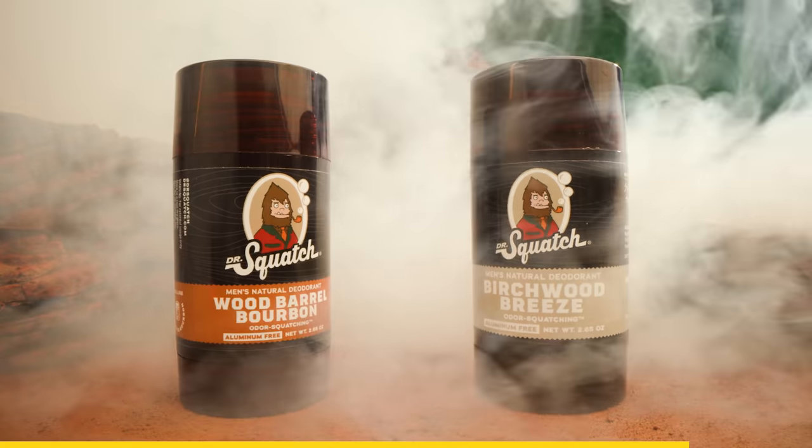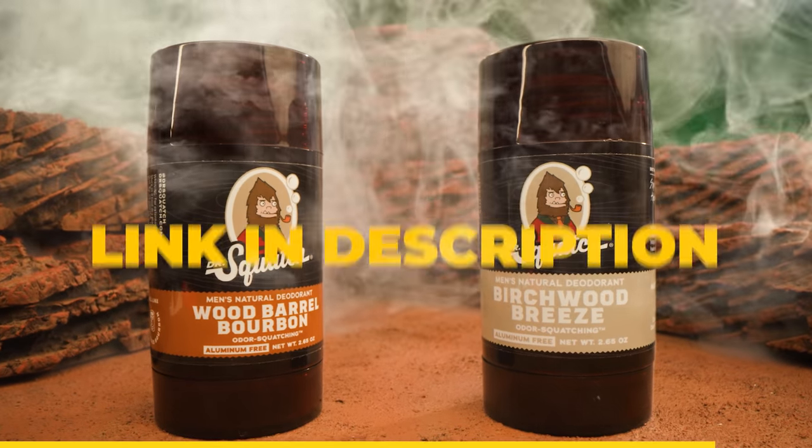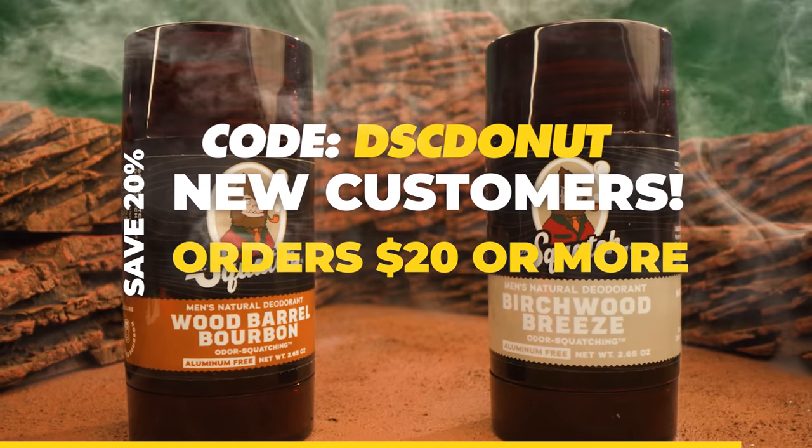Natural deodorizers like charcoal powder and even probiotics prevent the growth of odor-causing bacteria. All-natural Jerry, you're right — my awesome armpits do deserve the best. Start feeling and smelling your best today by going to DrSquatch.com or clicking the link below. New customers can save 20% off when you use code DSCDONUT at checkout. Do you smell that? Smells like another armpit in distress. Let's glide, Nolan!